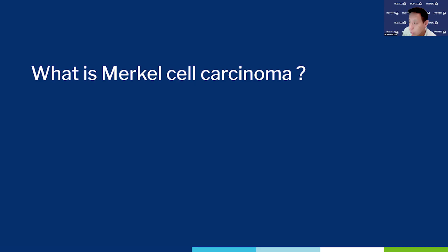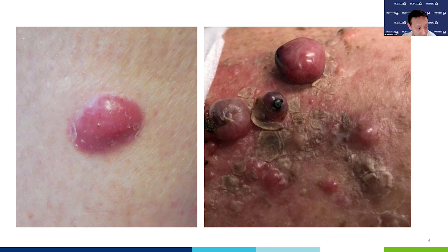What is Merkel cell carcinoma? Partially as a function of its rarity, it's not often diagnosed or suspected clinically when you first look at it. The picture on the left looks like maybe a vascular lesion, a hemangioma, or maybe even a basal cell carcinoma. This disease can be aggressive at times — this is actually the leg of someone with Merkel cell carcinoma, with multiple nodules and cystic-like lesions.